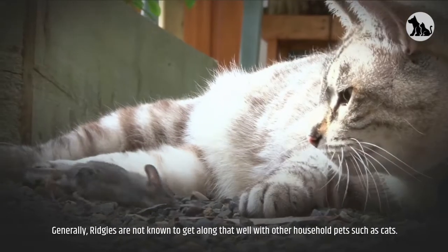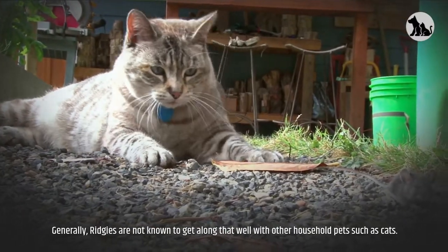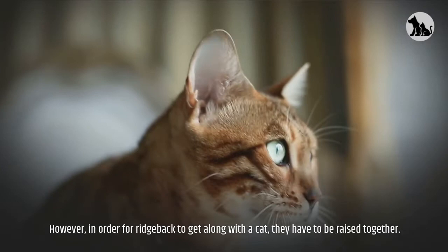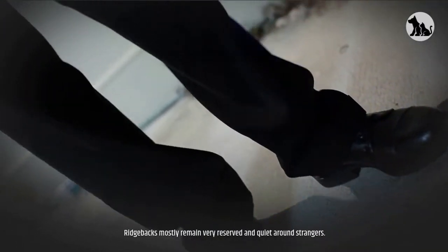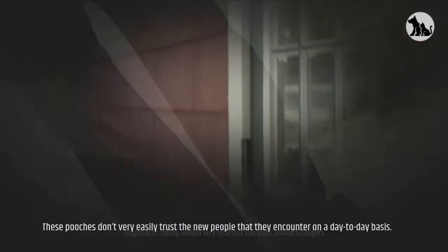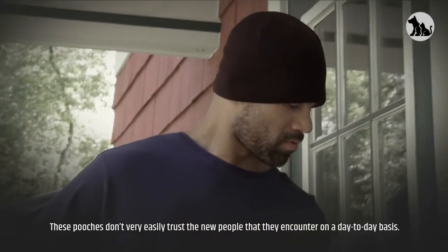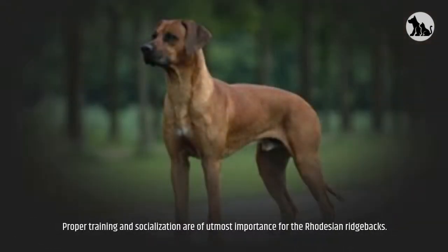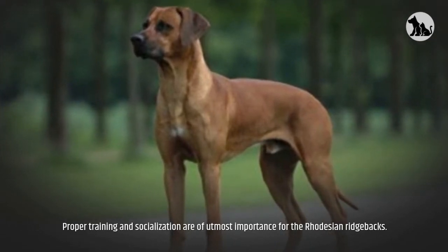Generally, Ridgies are not known to get along that well with other household pets such as cats. However, in order for a Ridgeback to get along with a cat, they have to be raised together. Ridgebacks mostly remain very reserved and quiet around strangers, and these pooches don't very easily trust new people that they encounter on a day-to-day basis. Proper training and socialization are of utmost importance for the Rhodesian Ridgeback.